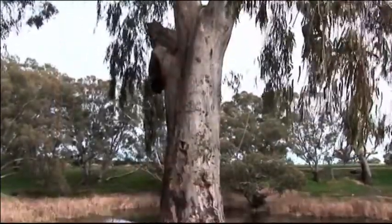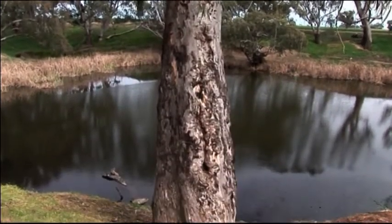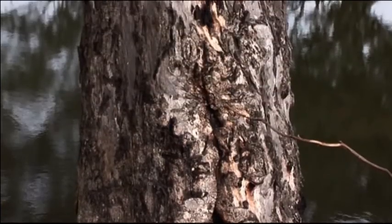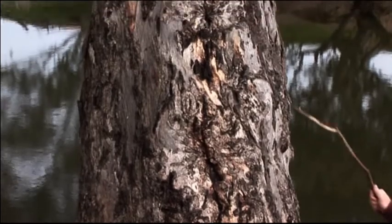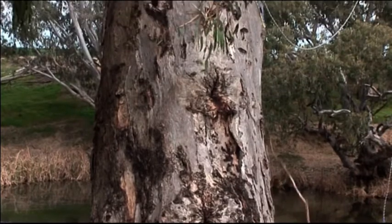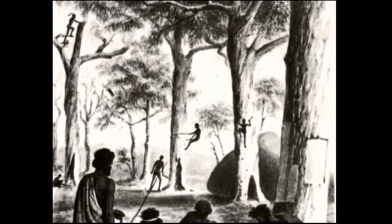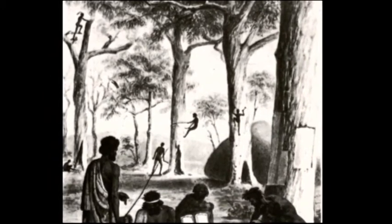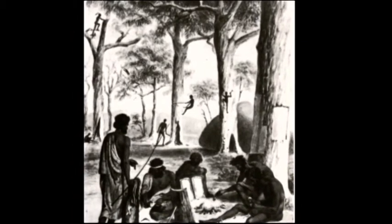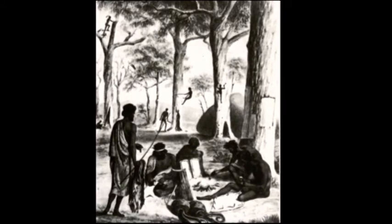We can go to places now — there are not many left — where we can see trees that still bear the scars cut by Aborigines when they were climbing those trees for possums. When George Augustus Robinson, the Aboriginal protector, was passing through this country in the 1840s, he said that almost every tree he passed had scars on them, very fresh ones from Aborigines climbing up. It showed that the country was in their active possession.